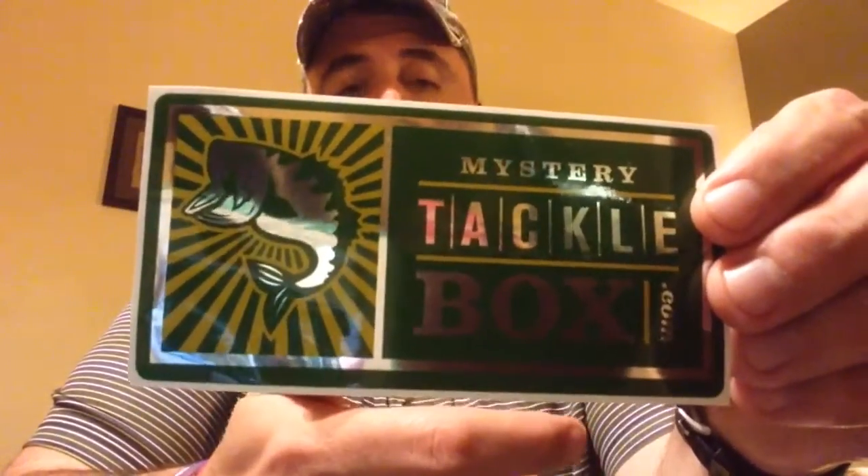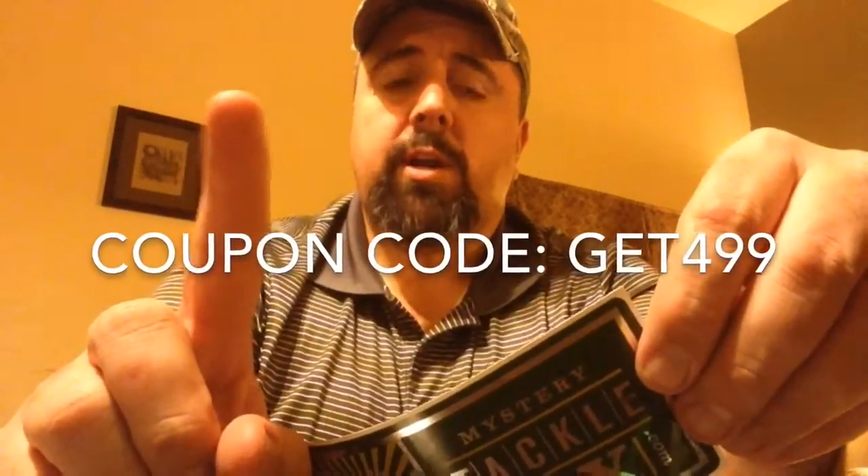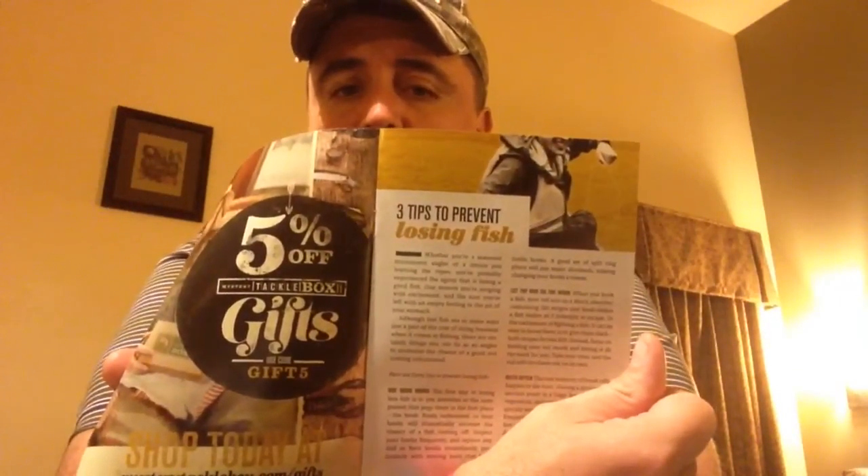You're going to do the challenge. If you don't already, get Mystery Tackle Box — it's worth the money. I paid $15 a month, got the first one for $5. I'll put a link up so you can see how to get that first box for $4.99. It's very valuable in its own right. The Devil Digest has a lot of tips — let's see what's on the first page: three tips to prevent losing fish. I think every angler needs to take a look at that, myself included.